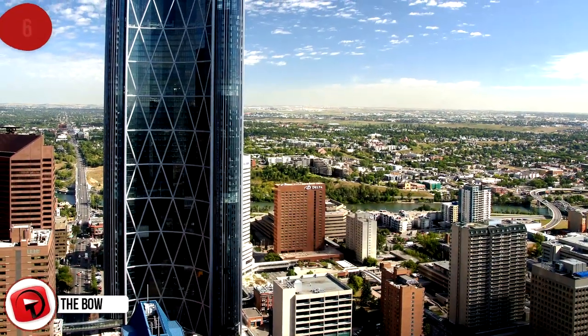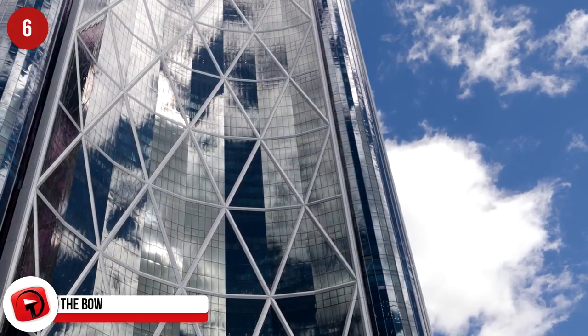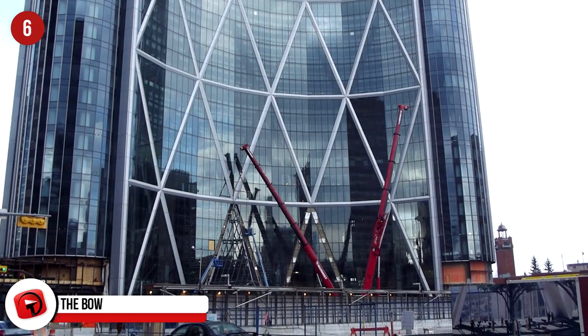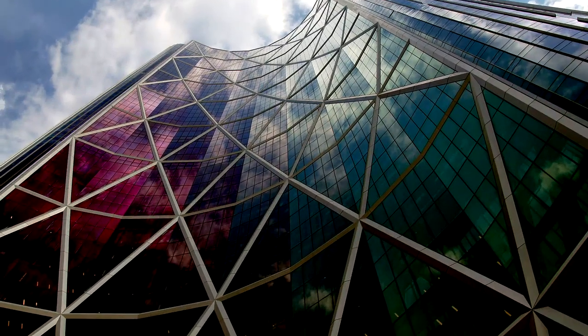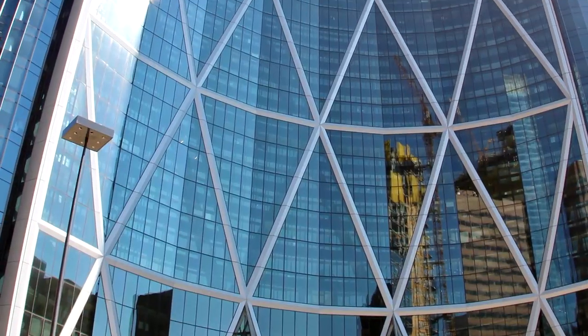The Bow, Calgary. This is the second tallest office tower in Calgary and stands at 236 meters tall. Azure Magazine ranked it as part of its top 10 architectural projects in the world in 2012. Construction was stopped for a while when they had a $400 million deficit in their budget, but they forged ahead despite the shortfall and put the second tower on hold indefinitely.